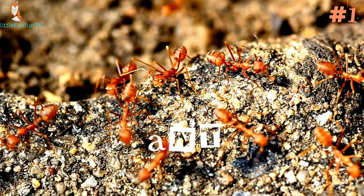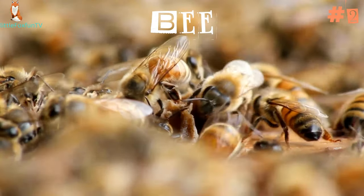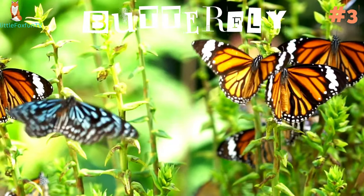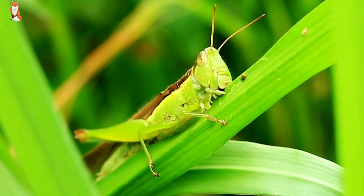Number 1: Ant. Number 2: Bee. Number 3: Butterfly. Number 4: Ladybug. Number 5: Grasshopper. Number 6: Mosquito.